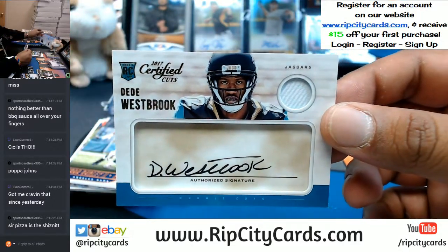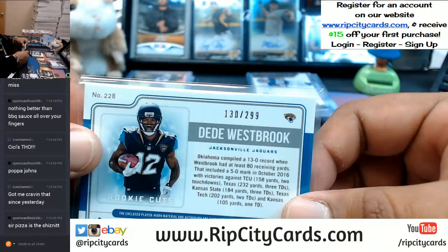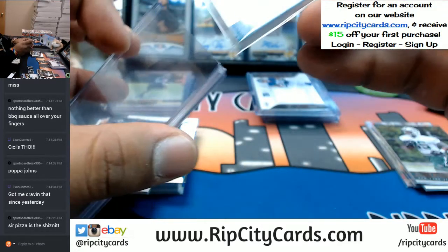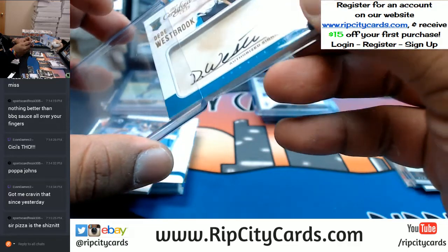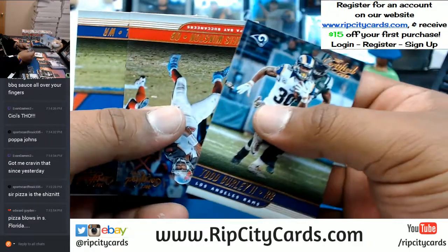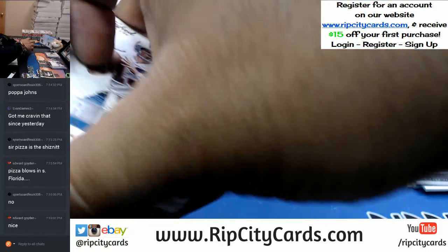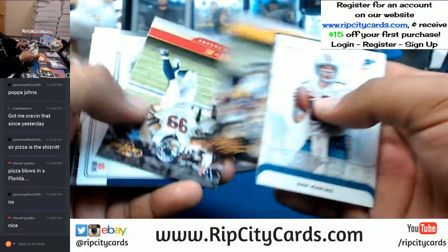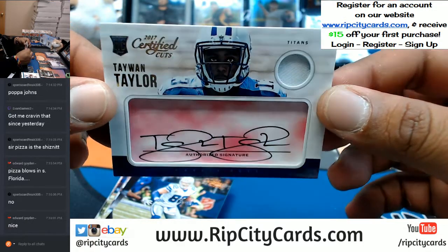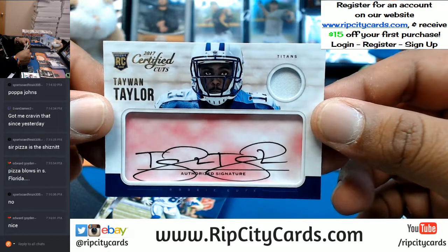Check this out — D.D. Westbrook for the Jags, on-card auto. That's sweet, numbered to 299. I wish Steve's Pizza delivered to where I'm at, because that is the best pizza spot in all of Miami and I will not be told otherwise. Taiwan Taylor, numbered to 99 — that's pretty sweet. That boy takes his time with that auto — that's a nice auto. Hit there for the Titans.